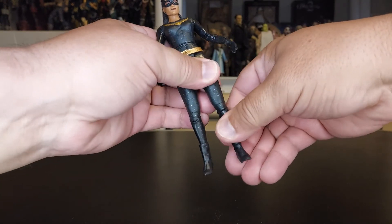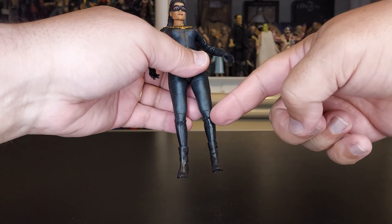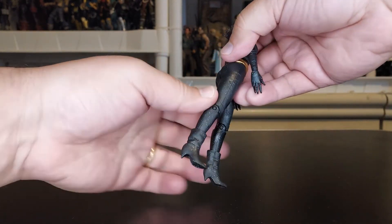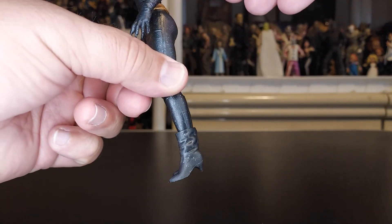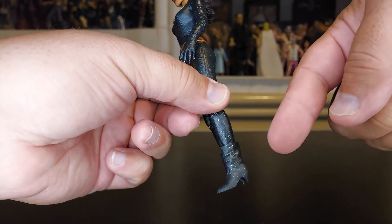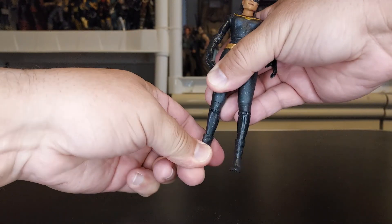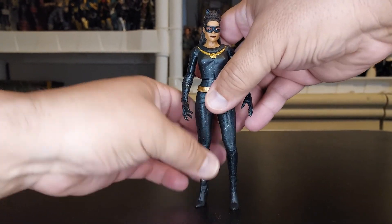The only problem is you cannot get her legs to spread open — they didn't give us that feature on this figure. But going down, she has swivel at the knee. Look how they just hid that knee right there. You can see the knee and the swivel just goes right underneath it. Single joint knees — same on the other leg. And from the back — huge rump shaker on this one, for sure. The boots are well made. There's no big ball joint like we usually get on a McFarlane female figure, which actually ruins the figure. But this thing is nice.